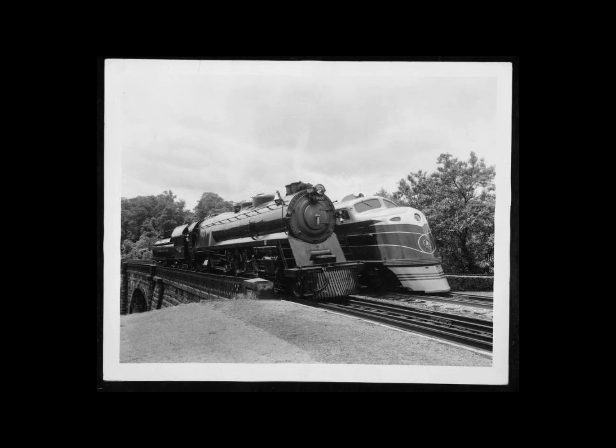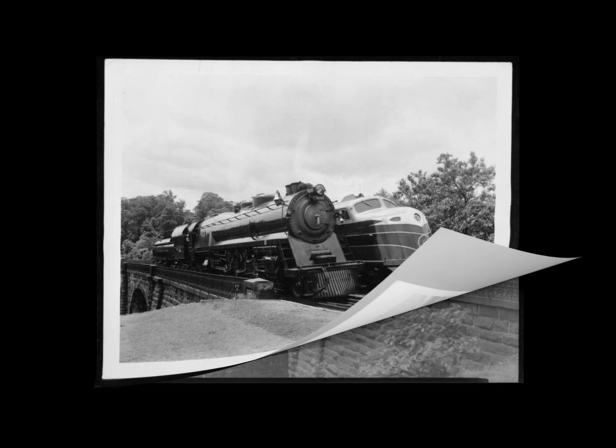Other features of the 5600 locomotive included an extremely high 350 pounds of boiler pressure, 76-inch main drivers, Walschaerts valve gear, and 18 by 26-and-a-half-inch cylinders. All four of these cylinders were integrally cast — the first of their kind. The 5600 weighed 391,550 pounds and offered 65,000 pounds of tractive effort.